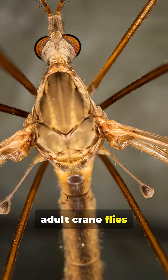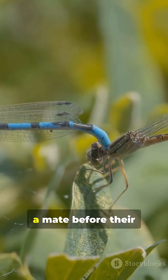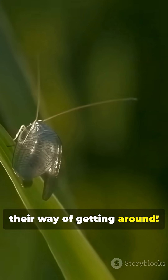In fact, adult crane flies can't even eat much. Most live just a few days, focused on finding a mate before their time is up. Their awkward flying style isn't because they're after you — it's just their way of getting around.